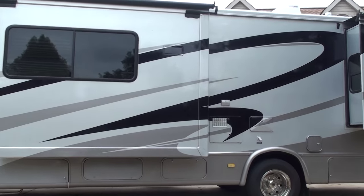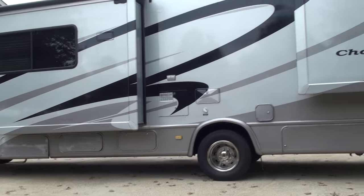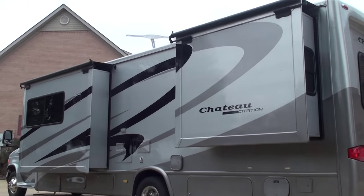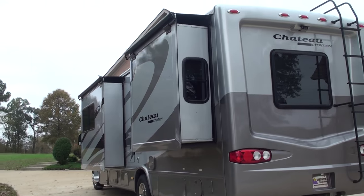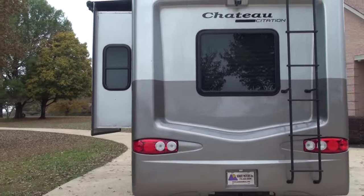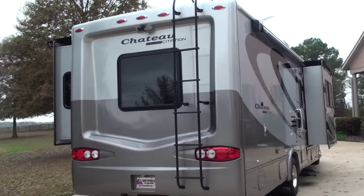It's 31 feet long. It's got a full-body paint — no stripes, no vinyl stickers to fade. Beautiful color scheme, just like the modern, late model units.